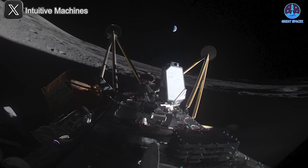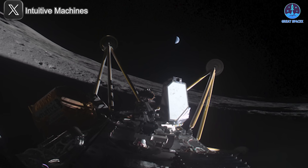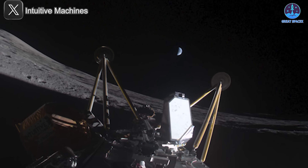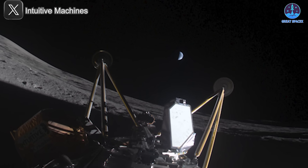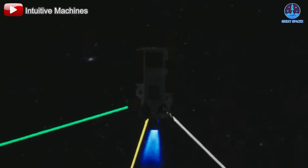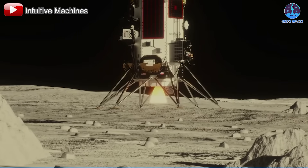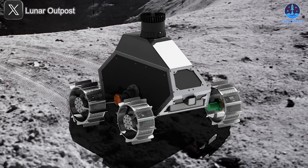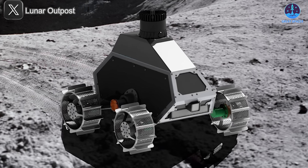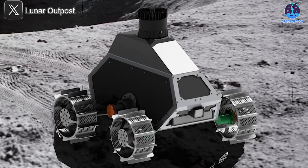Let's take a look at the latest update on the situation with the rover trapped inside the Athena lunar lander. The second lunar landing attempt by Intuitive Machines, IM-2, was ultimately unsuccessful. The Athena lander tipped over upon landing, leaving it inoperable due to a lack of power. As a result, the mission was cut short, lasting only a day. However, amid that disappointment, an unexpected glimmer of hope emerged when a payload inside the lander — the Mobile Autonomous Prospecting Platform rover, or MAP — managed to send back data.